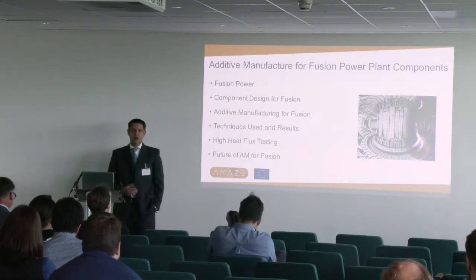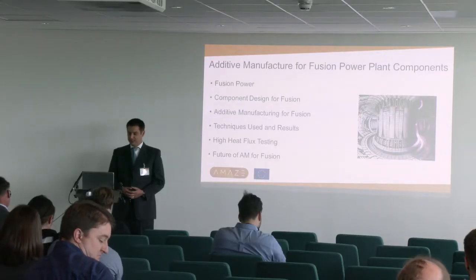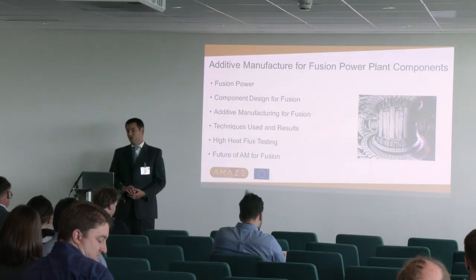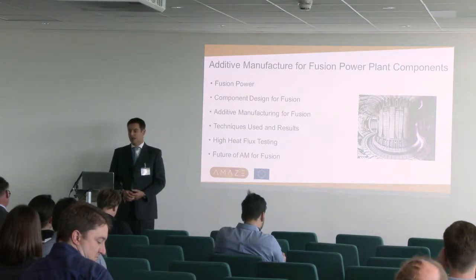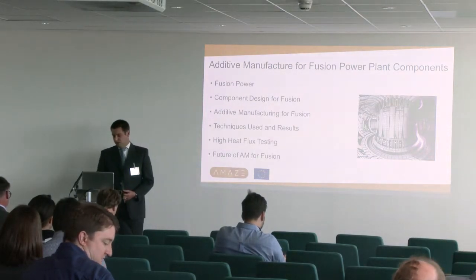Just going through my talk - because I'm aware that not everyone is very familiar with what fusion energy or fusion power is - I'll give a very brief overview. I'll talk about some of the particular challenges of designing components for fusion, why we're looking at additive, some of the techniques and results we've used over the course of the last four and a half or so years, some of the high heat flux testing, and then talk very briefly about looking forward at how we might carry on using AM for fusion.